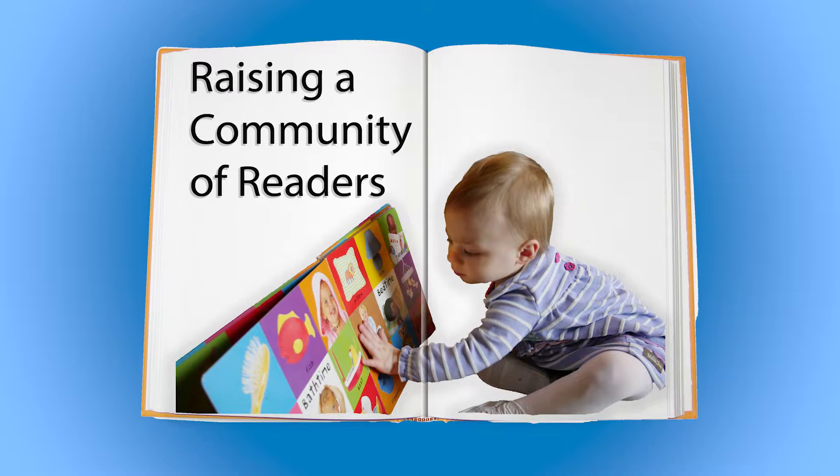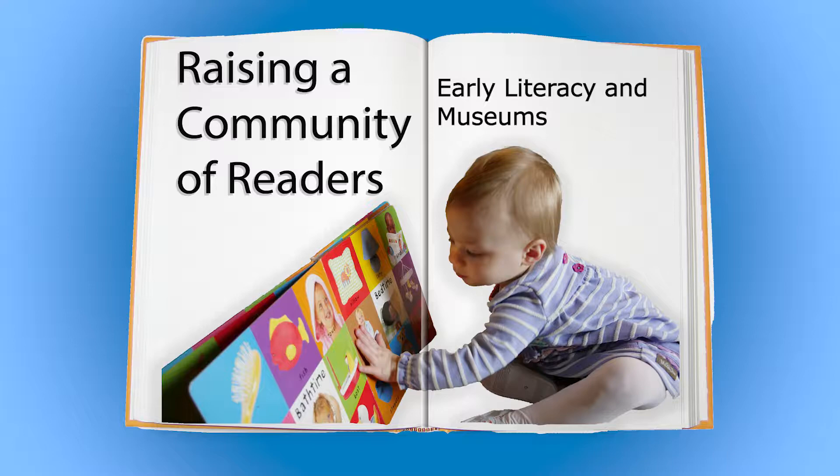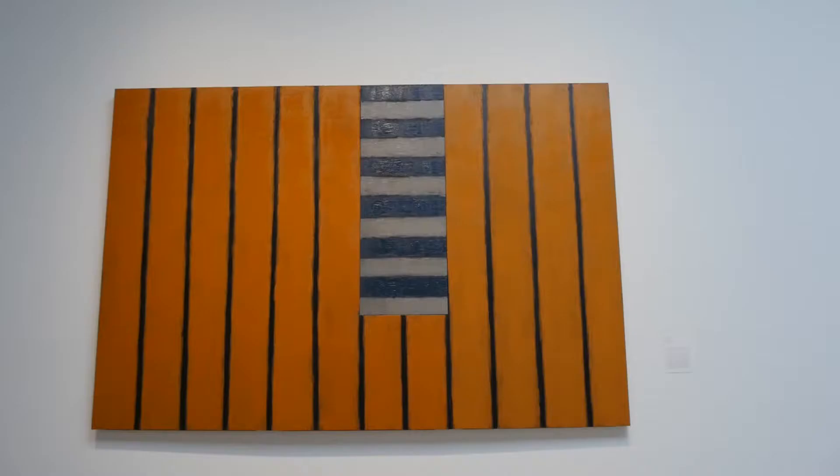Raising a Community of Readers is an educational video series highlighting easily accessible early literacy strategies for children ages birth to five years.